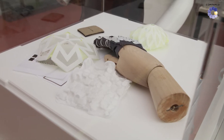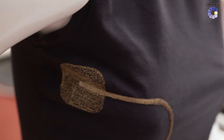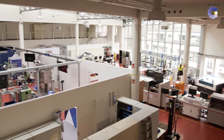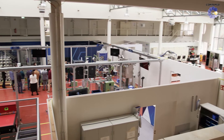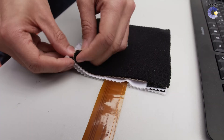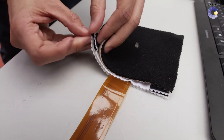Chronic wounds are a growing problem for more and more people and place a heavy burden on the healthcare system. Time for new treatment options. The Institute of Textile Technology at RWTH Aachen University is therefore designing a novel wound dressing that uses light therapy and sensors to intelligently support wound healing.